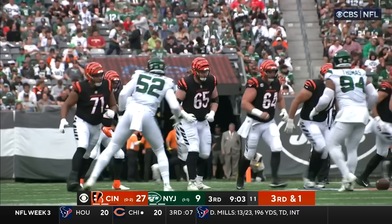Burrow — nice throw to midfield — and hooks up with Jamar Chase for the completion.